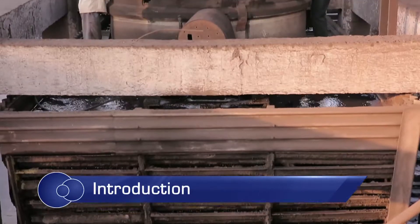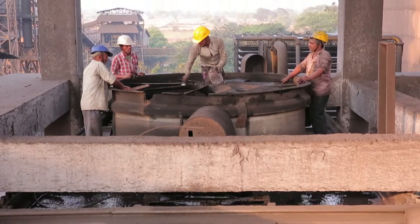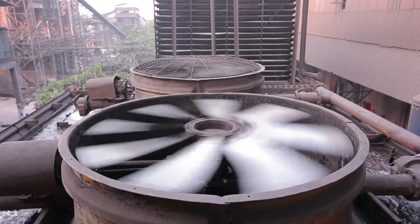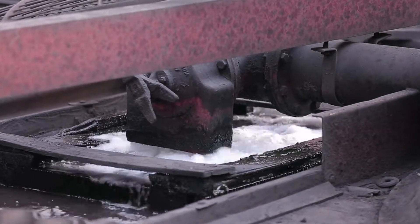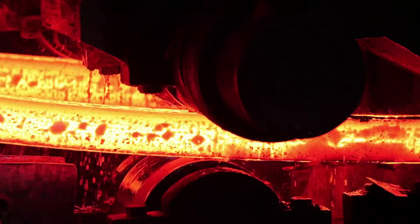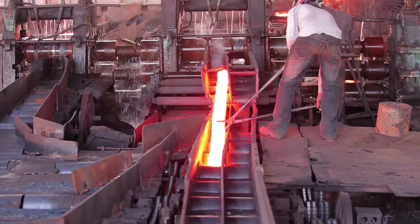Cooling towers are extensively used in all rolling mills and electric induction furnace units. Cooled water is required for process applications like quenching of rebars, cooling of coil in induction furnace, mill cooling, etc.